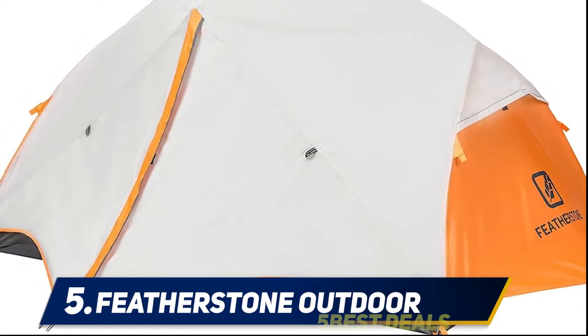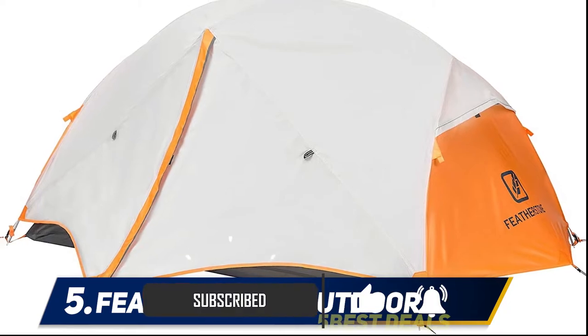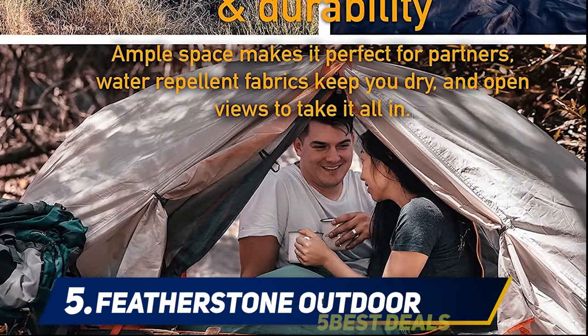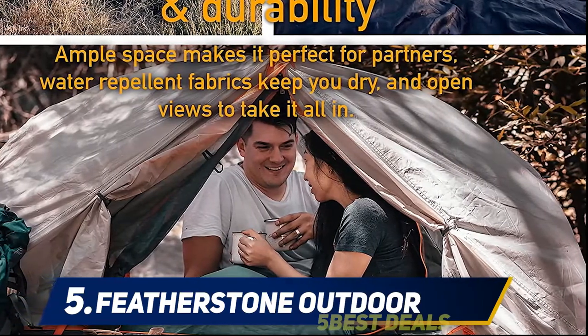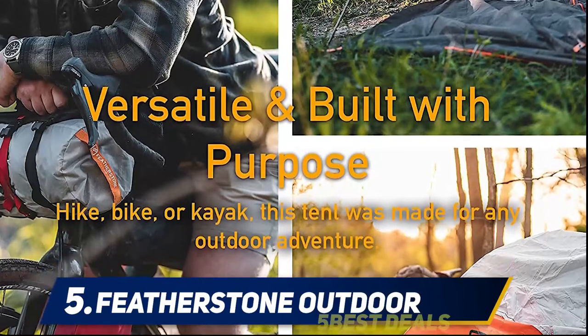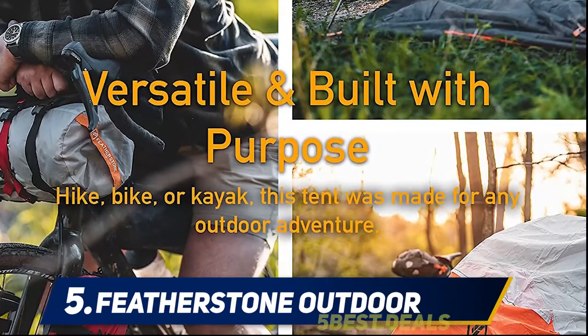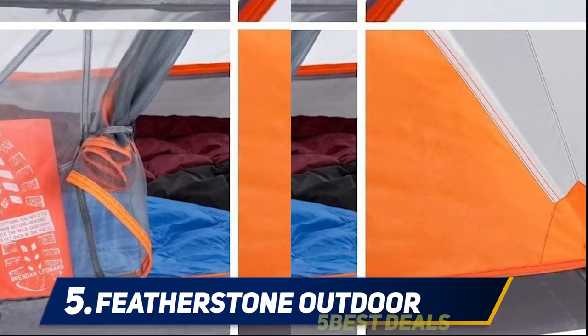This is perfect for couples as well as groups of people that really want a seasonal exterior home. It contains a treated cloth which is water resistant, so you are able to remain dry while staying in the shelter. The Featherstone shelter is also tough and durable, built with a stainless steel frame.